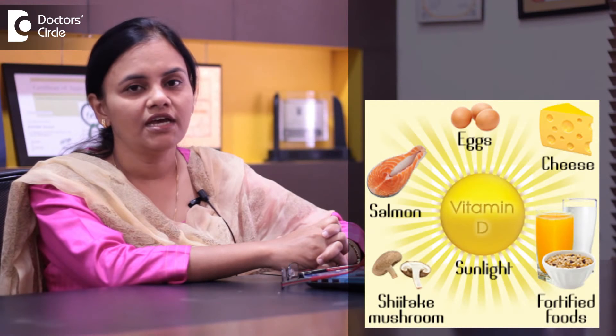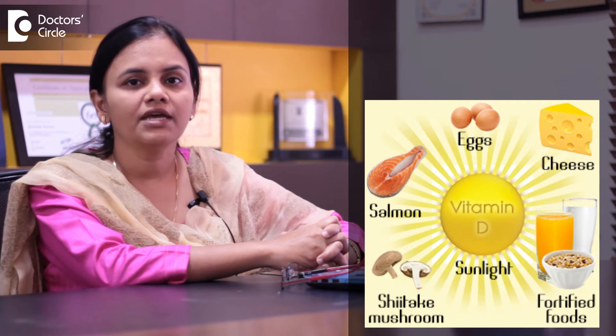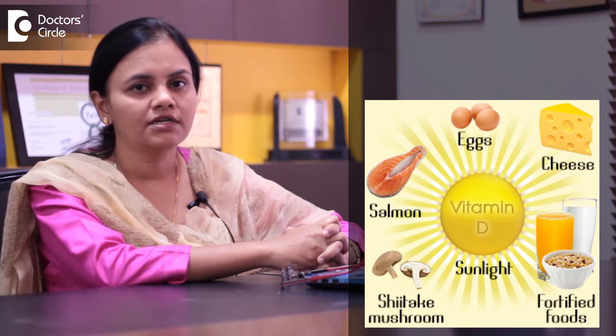Vitamin D deficiency is now a pandemic and it involves children and adults — everyone. Vitamin D deficiency can be seen in early childhood, especially if the mother is vitamin D deficient and the child is not given proper vitamin D.